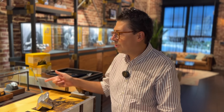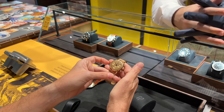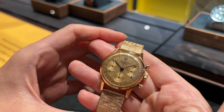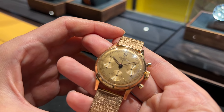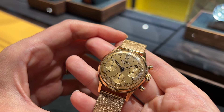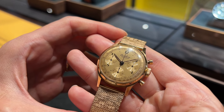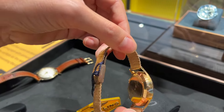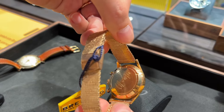Eduardo just showed us — and I actually had an opportunity to hold it in my hand — Breitling's Premiere. It is absolutely mind-blowing. That's the grail for any collector. It's such a cool watch. I can't believe I actually held it in my hand.